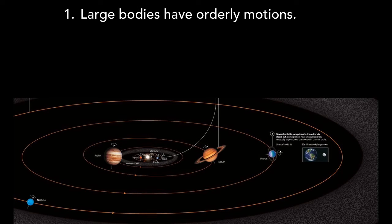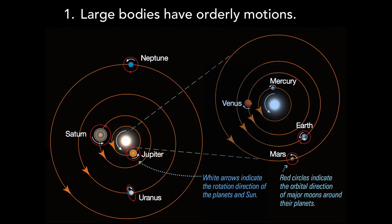The first major feature is that the large bodies of our solar system have orderly motions. This oblique view shows that the planets all orbit the sun in the same direction, counterclockwise as viewed from high above Earth's north pole, and in nearly the same plane. Switching to a top-down view, we also see that although planet orbits are elliptical in accord with Kepler's first law, these ellipses are very close to being circular.